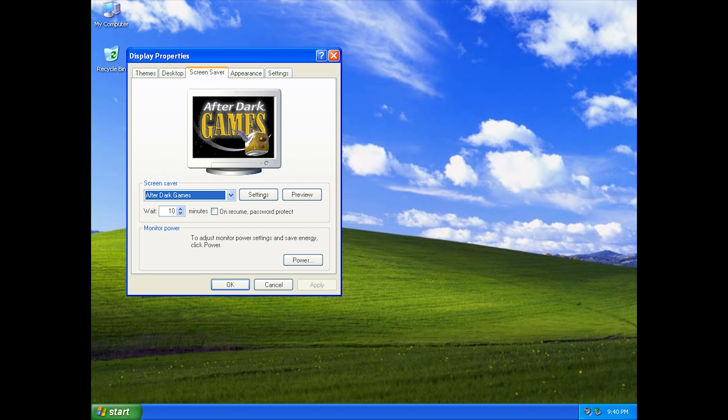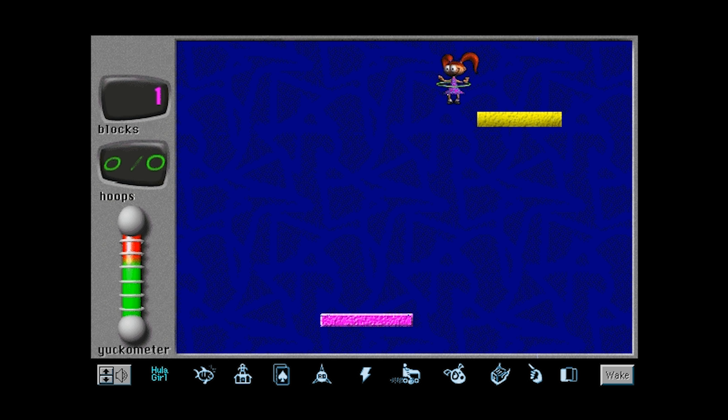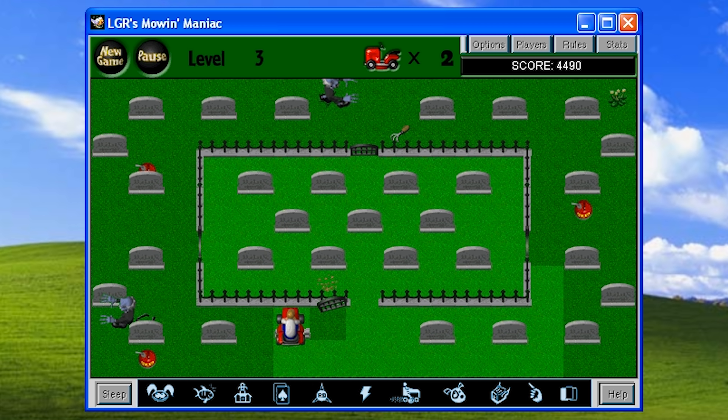It even came with an After Dark Games screensaver to go along with it. I'm gonna go run over some groundhogs and fly toasters through a bathroom.